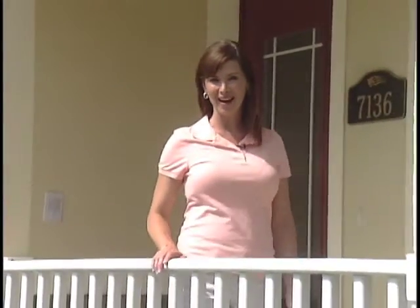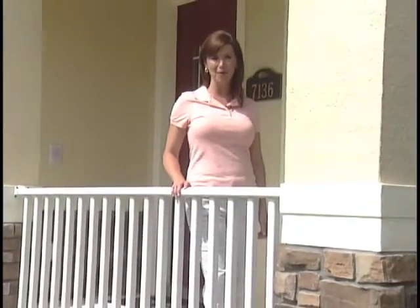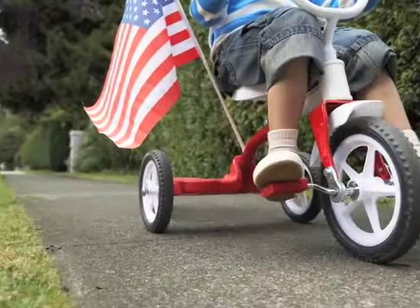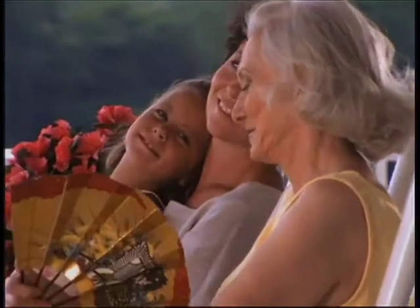Remember the relaxing days of picnics, lemonade, and apple pie? The Commonwealth Engel Homes addition to the 2008 New Homes Collection is designed with classic Americana style and reminiscent of peaceful summer afternoons on the front porch.